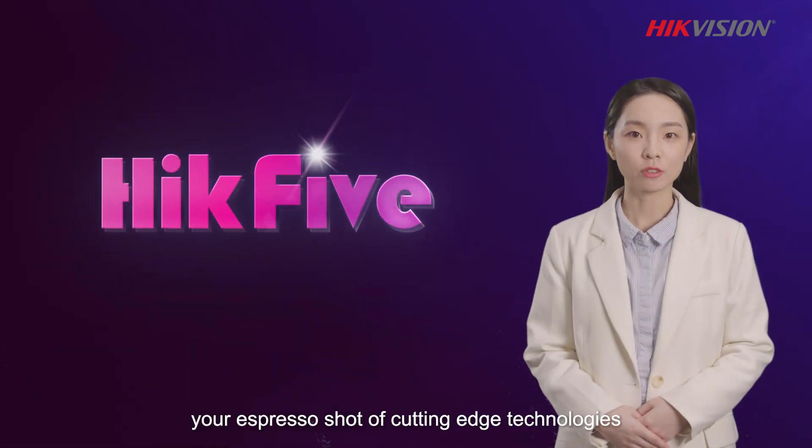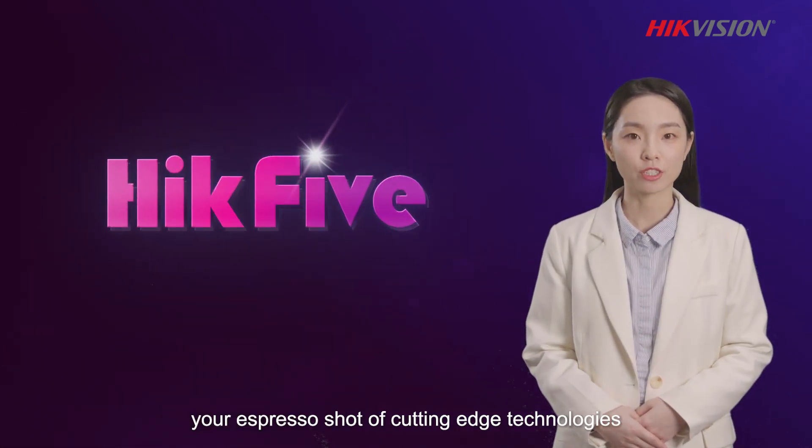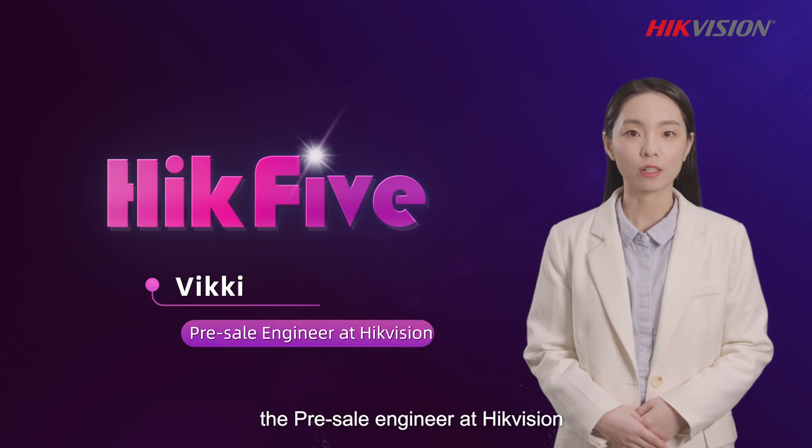Welcome to Hi5, your espresso shot of cutting-edge technologies. I'm Vicky, the pre-sale engineer at HackVision.